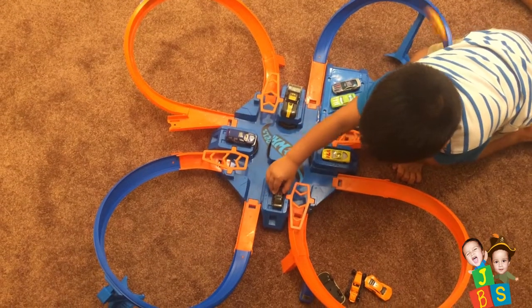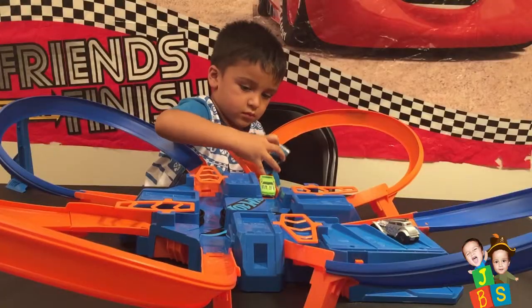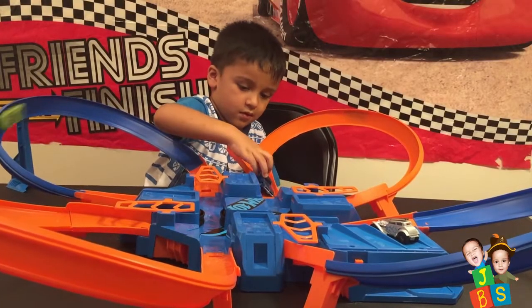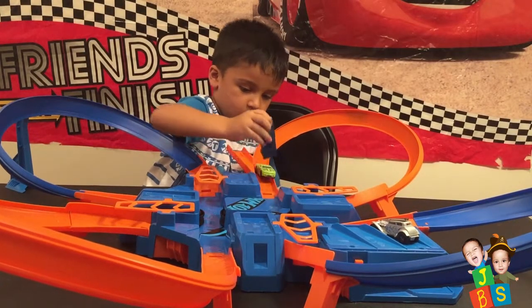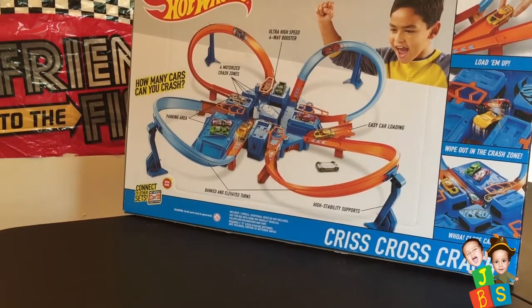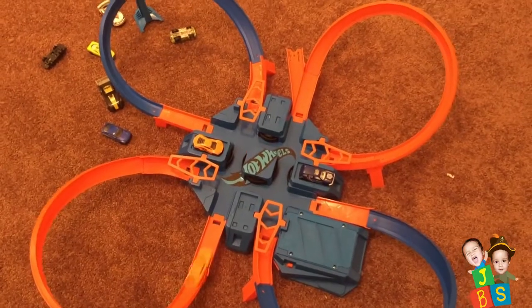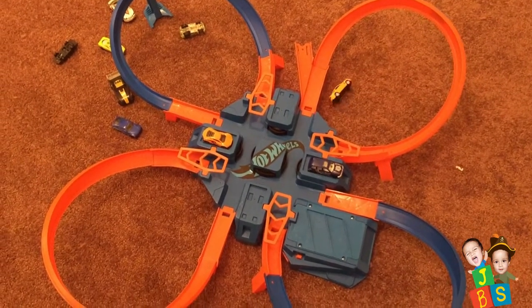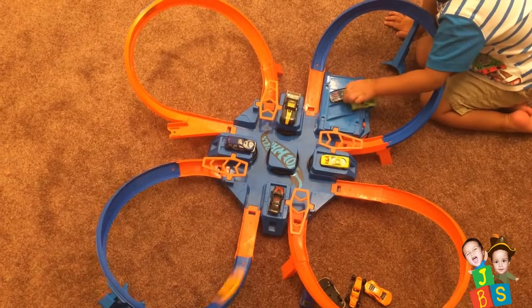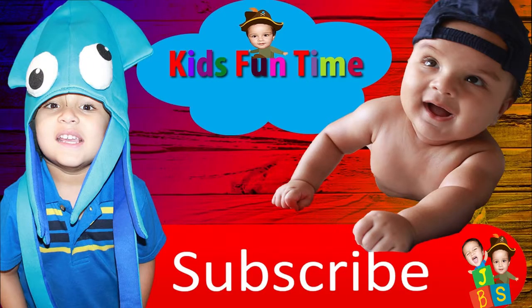Here we go! Oh look! Criss-cross-criss. Hard wheel. Welcome to Guess One Time.